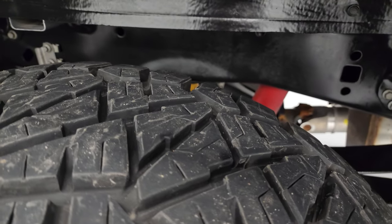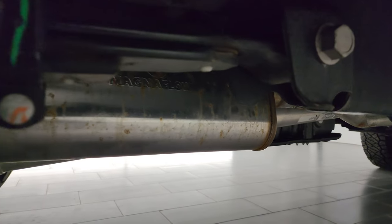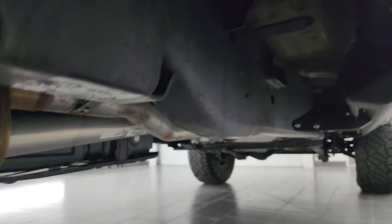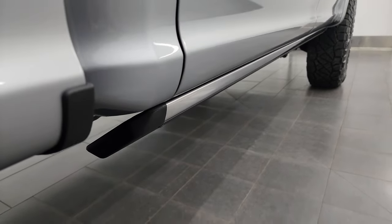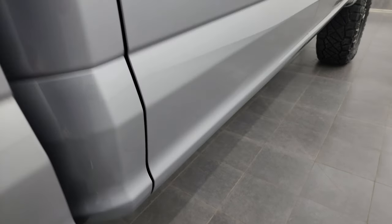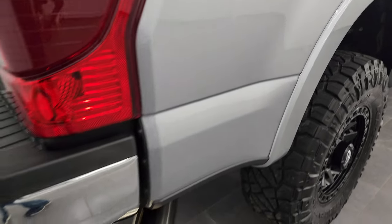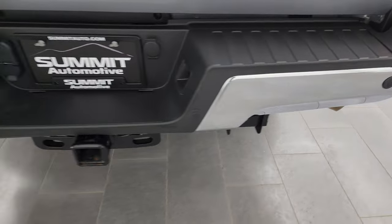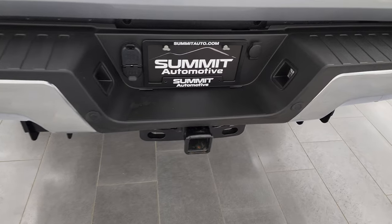Back tires have just as much tread as the front tires, and the frame and underbody is in very, very nice condition. It does have a Magnaflow exhaust on it, so it sounds really good as well. Lower rockers, cab corners, and underbody look great. It does have power running boards. You get the nice fender flares with the Lariat package, chrome-tipped exhaust. Coming around the back, the rear bumper is just as nice as the front — no dents or dings. And you do get the backup parking sensors.